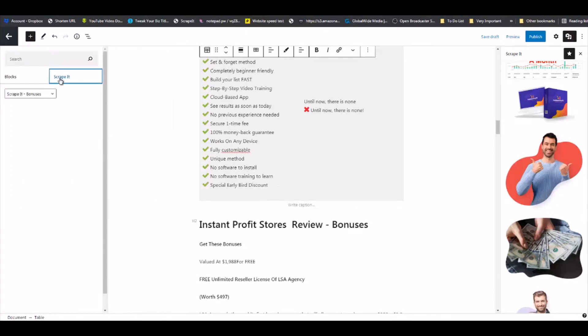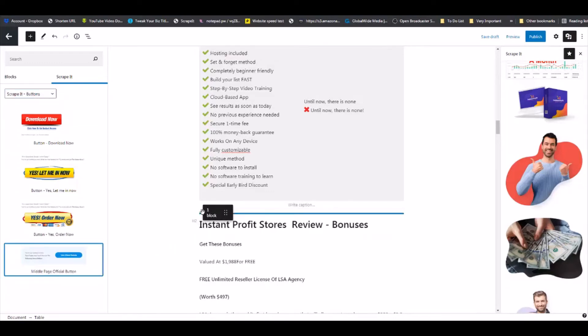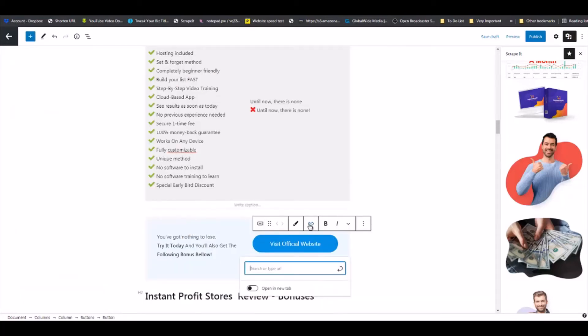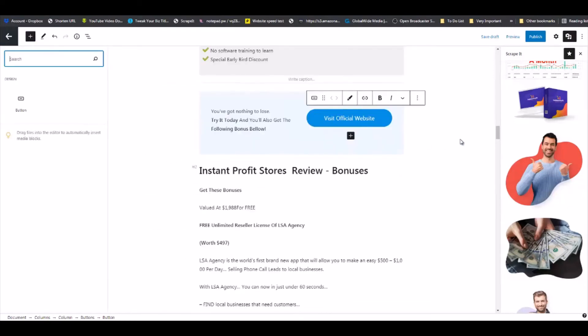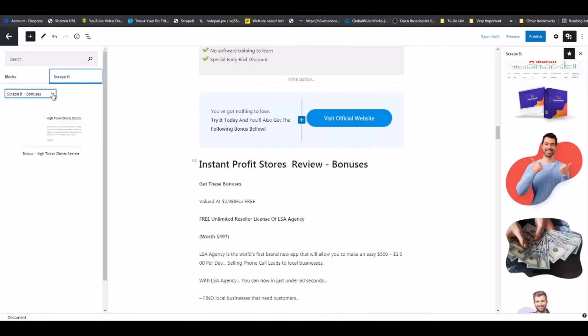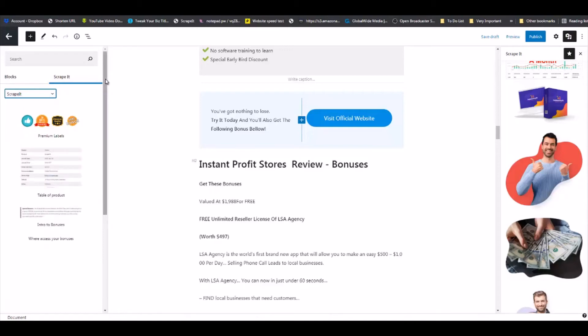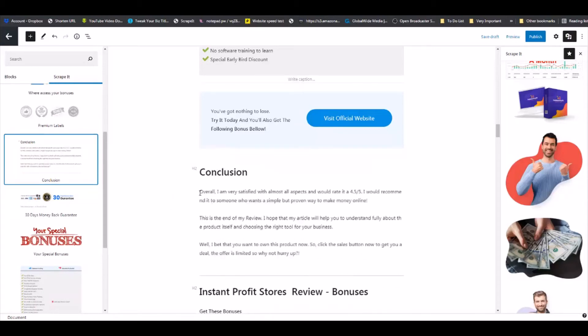Come back to Scrape It again, click here, and you can drop another buy button right here. You will click on this section, put in your affiliate link, and click Submit. Now we are going to add our conclusion. Back to Scrape It — here is our already-done conclusion for you. Drag it and drop it right there. This is also editable — you can edit it right here.